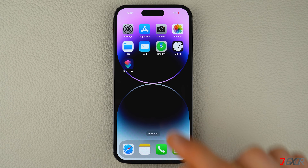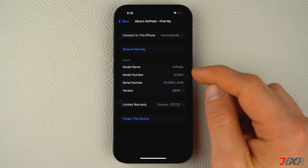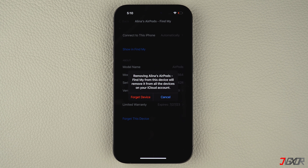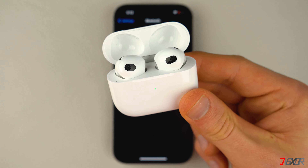Open Settings and go to Bluetooth. Tap on the i button beside your AirPods name and then press Forget This Device. After a few seconds, reconnect them to your iPhone to see if the disconnection issue has been resolved.